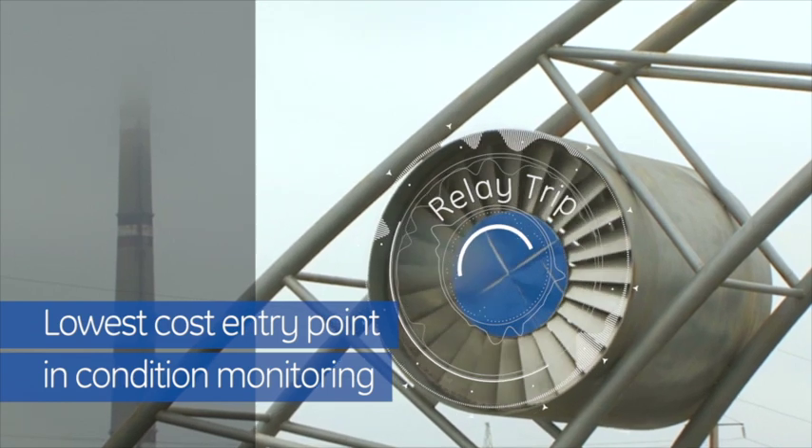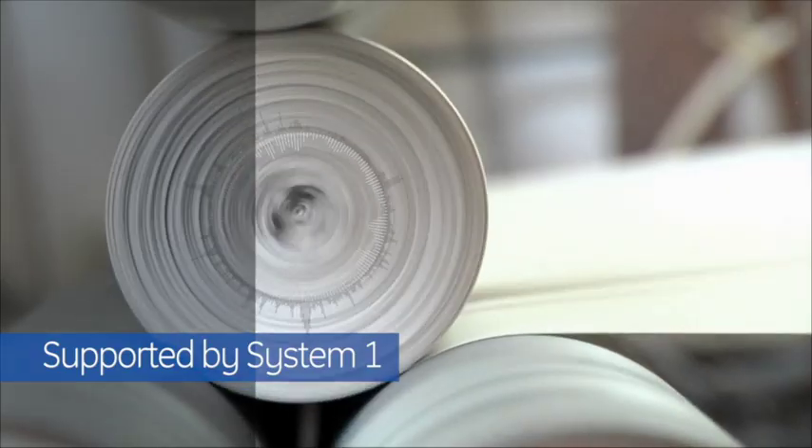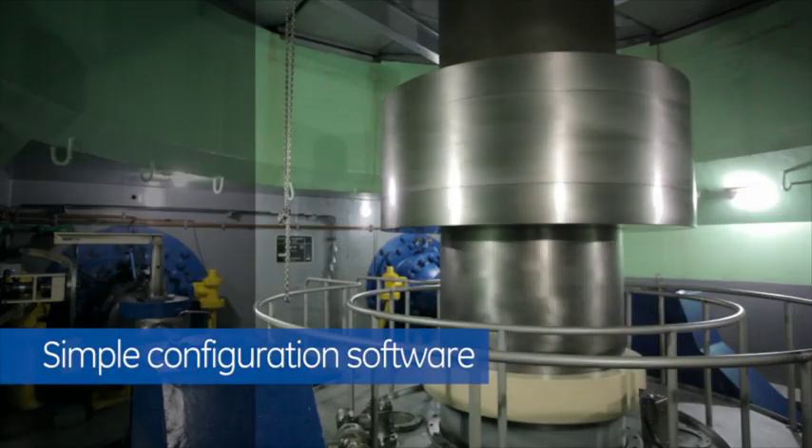And soon, with the 2300, you'll be able to take advantage of everything System One has to offer — data-driven, smarter decisions.